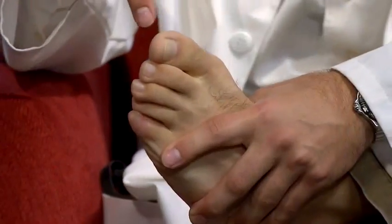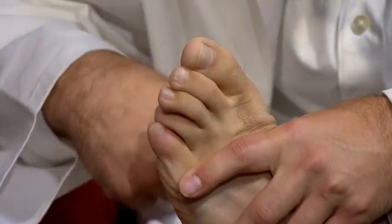And that bit of skin that goes over the nail, that's the cuticle. That's the cuticle, everyone.